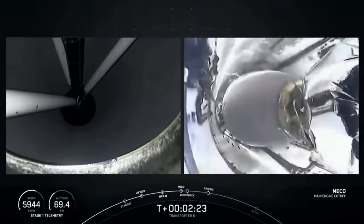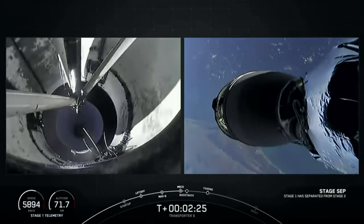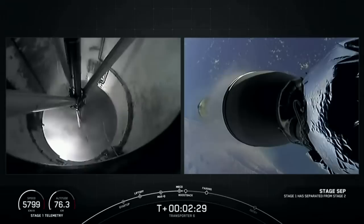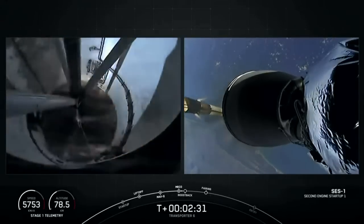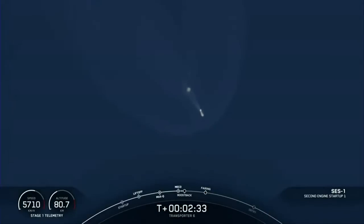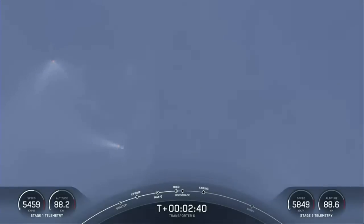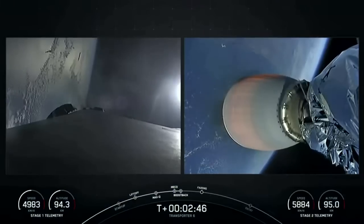Stage one shutdown. Stage separation confirmed. Stage one boost back startup. So there are those five events — awesome shots from the ground. You can see the first stage boosting away on the left part of your screen and the second stage continuing to burn.